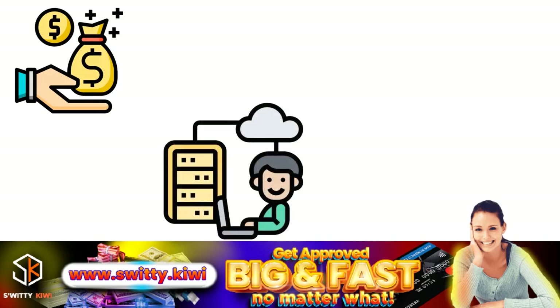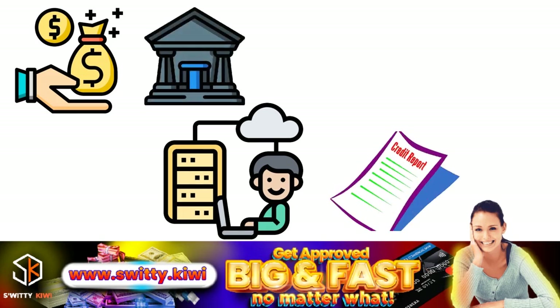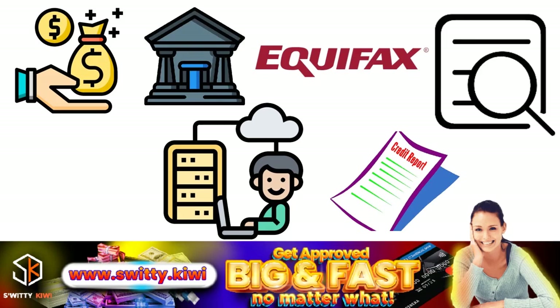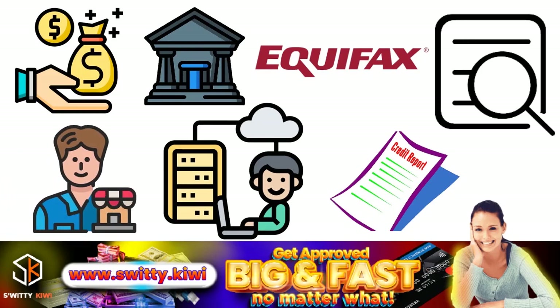You want to first contact the data provider — the merchant and then the lender — or the nationwide credit bureau that issued the credit report, in this case Equifax. Before you contact Equifax for an inquiry removal, there is actually a hierarchy of steps to follow, so that you are sure your data is being looked at really fast.